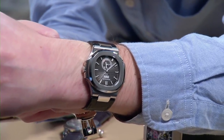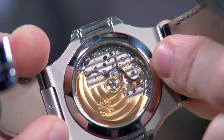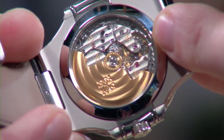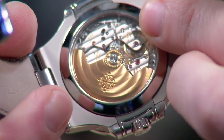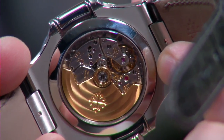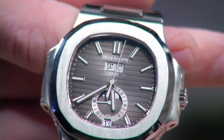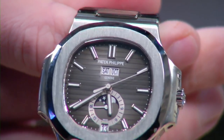The movement — Caliber 324 S QA LU 24H/303 — is as good as you'd imagine. The same standards of Geneva watchmaking Patek has always adhered to: micro-pearlage on the center rotor, circular Côtes de Genève on the rotor outer, perfectly aligned linear Côtes de Genève across the bridges, engine-turned macro-pearlage on the base plate, black-polished screw heads, all bridge edges and jewel and screw countersinks lighting up with mirrored anglage on every surface. It doesn't hack, but it's so beautiful you won't miss that. Handsome, practical, gorgeous inside and out — Patek even sells a rubber strap for it.